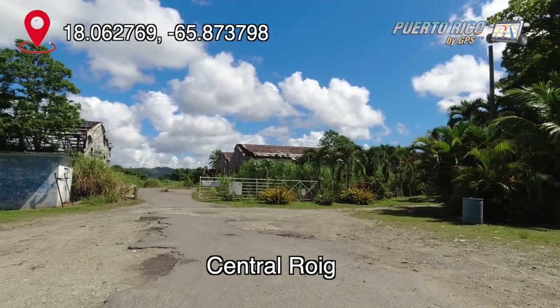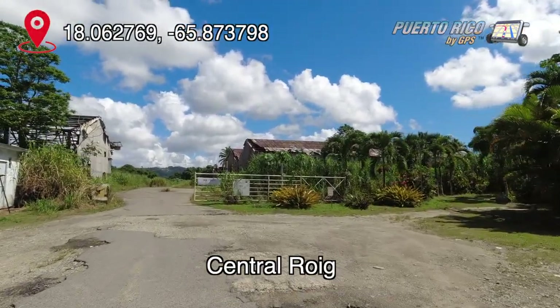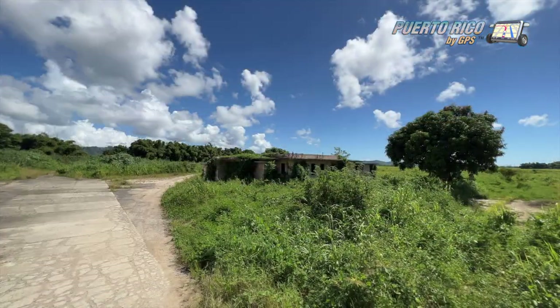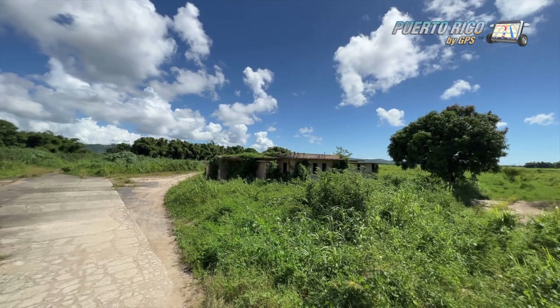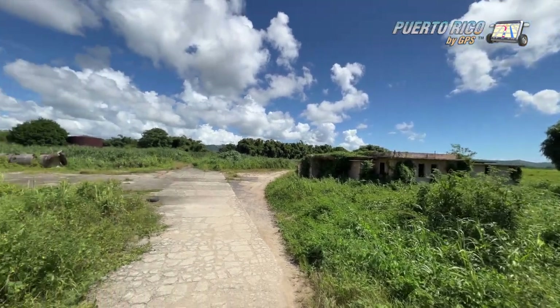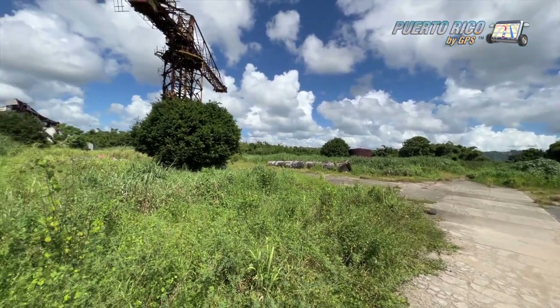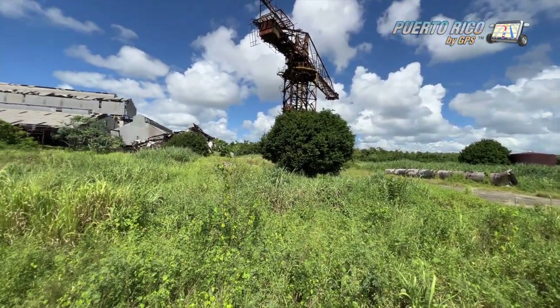Next on our list was Central Roig, another of the large 19th century sugarcane plantations. That one is abandoned. We simply walked around for a while and eventually left. So far, our batting average was rather disappointing.